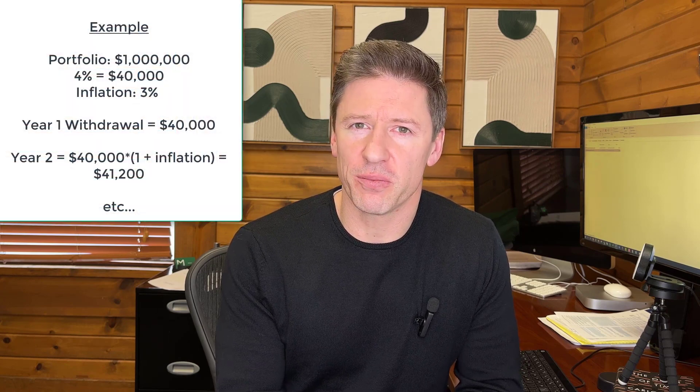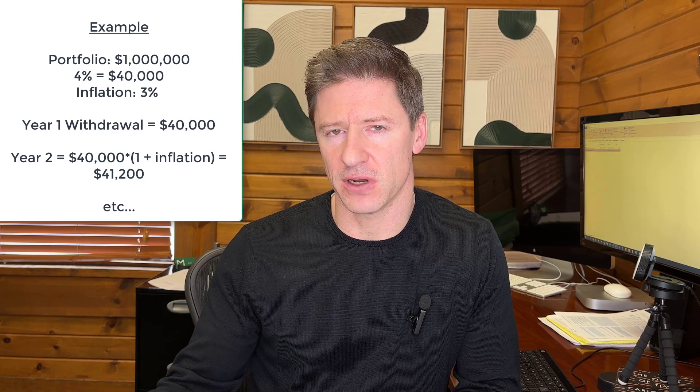One example of a static approach is the 4% rule of thumb. The 4% rule says that you can take 4% of your portfolio value in the first year of retirement, then inflate that number each year thereafter and never run out of money. It was developed by researchers who went back to the late 1800s and looked at every rolling 30-year period, identifying the withdrawal amount that could have been sustained without running out of money. So the 4% rule held up through the Great Depression, World War I, World War II, the stagflationary 70s, the dot-com bubble, and the great financial crisis.